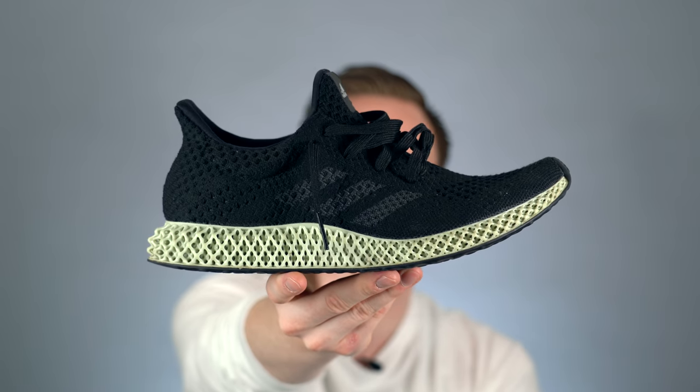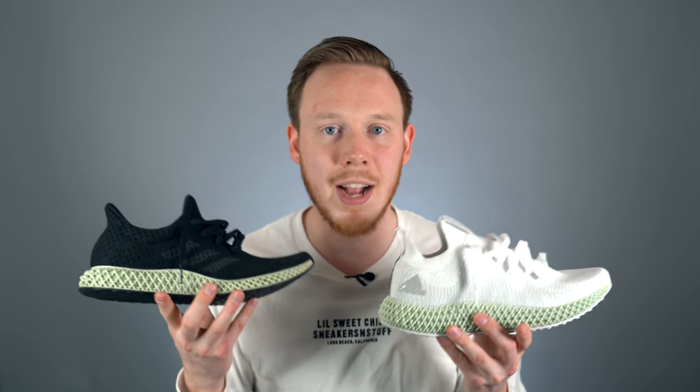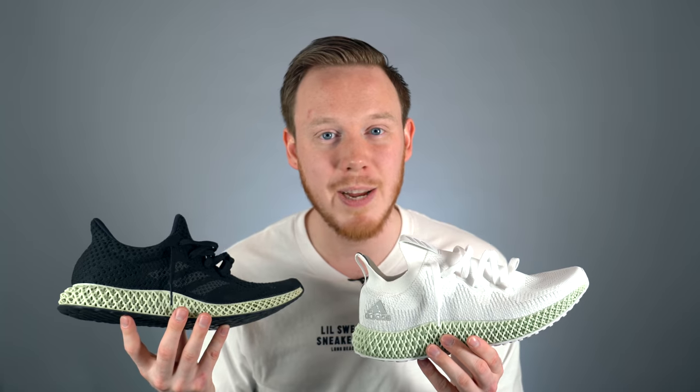Number 4: the Futurecraft 4D. Adidas' 4D technology and the Futurecraft 4D are kind of a look into the future. The 4D is actually the soft green 3D-printed midsole — this is the first time that 3D printing, or a variant of it, has been used in a mass-manufactured product, and it even looks futuristic. The reason these shoes are on the list is not because they're especially comfortable, because 4D is a lot less comfortable than Boost, and the upper is just normal PrimeKnit.